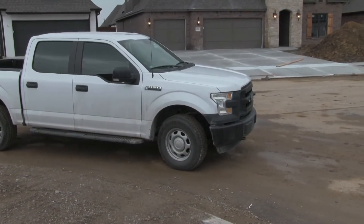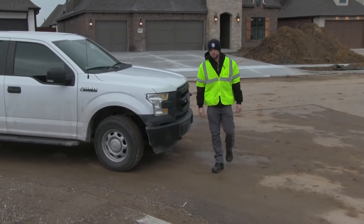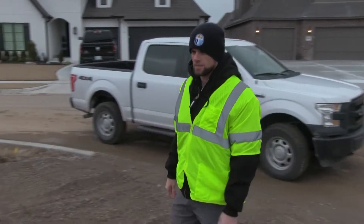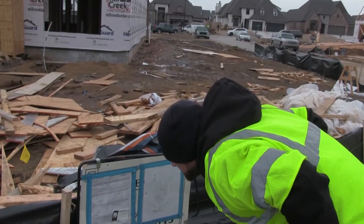The inspector will also check the construction site for a City of Tulsa permit number, information on who the builder is, what they are building, and any other important details. All of this information is entered into the city's construction database.